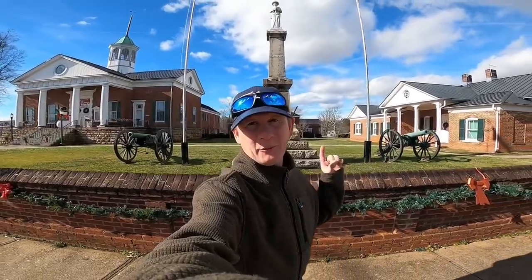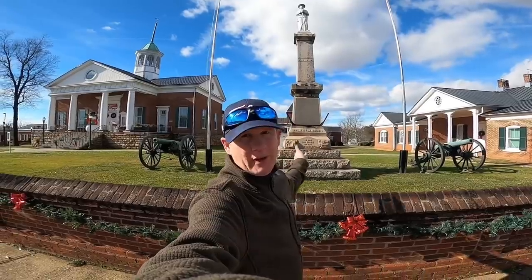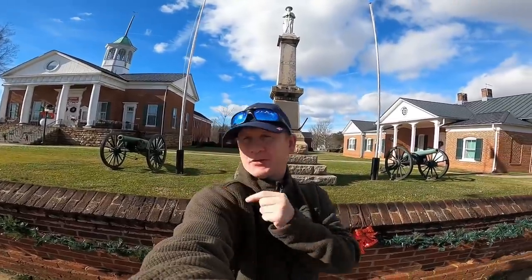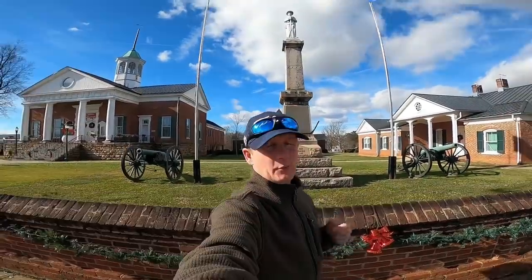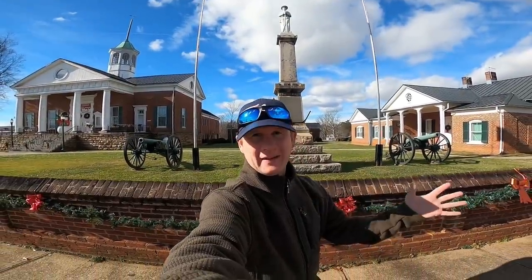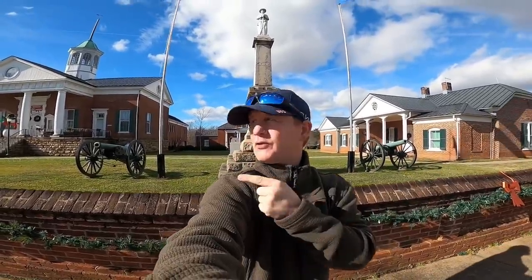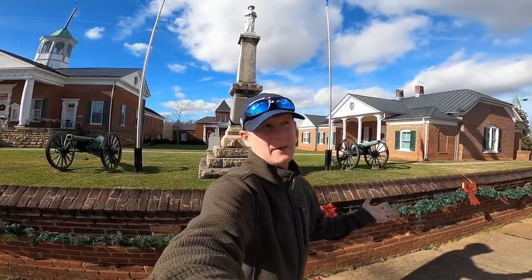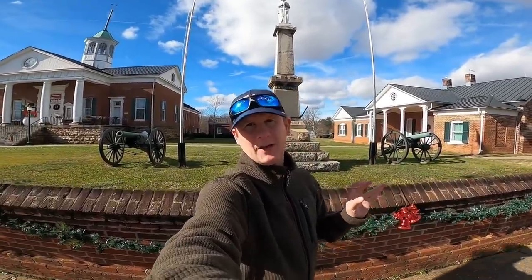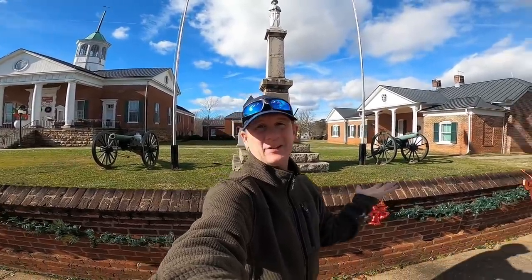Hello everybody, welcome back to Commonwealth Picker. We're in Appomattox, Virginia here. This is not the original courthouse, but it is a courthouse — it's right down the street from where I'm going, so I figured I'd film a little intro right here. The original courthouse where the country came back together is about three or four miles to the east. We're going to go check out a storage auction guy I love to come pick, maybe once or twice a year, especially in the winter time — Richard, the storage auction guy. Let's see if he's got any good stuff for us.